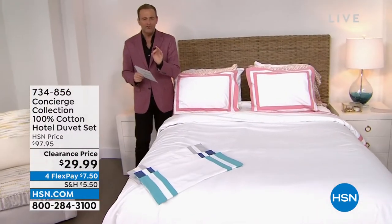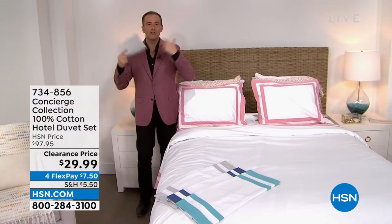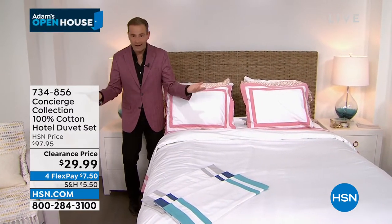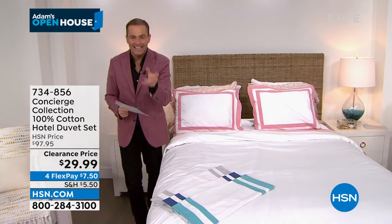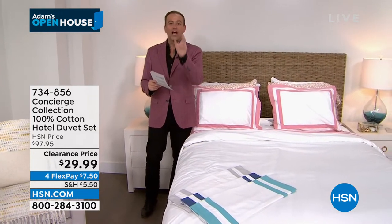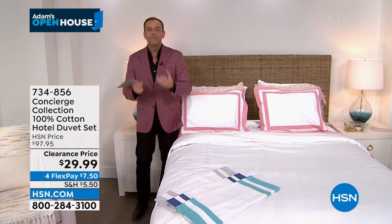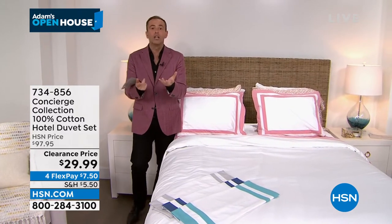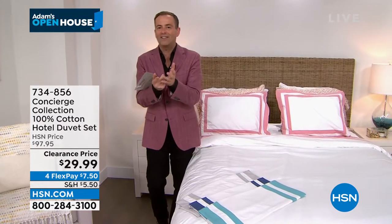This is priced to sell. If you want to refresh and rejuvenate the look of your bedroom or guest room, you can do it for $29 and change. Premium quality, anti-wrinkle as well, so it's easier to care for and maintain. They've given me six minutes or sellout. Ellen Bonner, the reviews are fantastic. The product is designed to give you that ultra luxury, simple design you find in those high-end hotels.